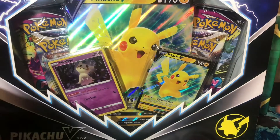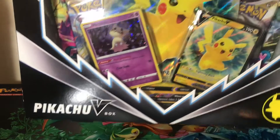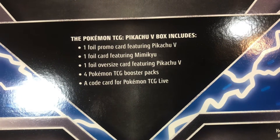We also have this beautiful Pikachu V-Box that I didn't get when I was supposed to. If you're part of my main supporters who watch the videos, you'd know I missed the opportunity to get this box when it came out. When I went back and saw they had one or a few available, I grabbed one.